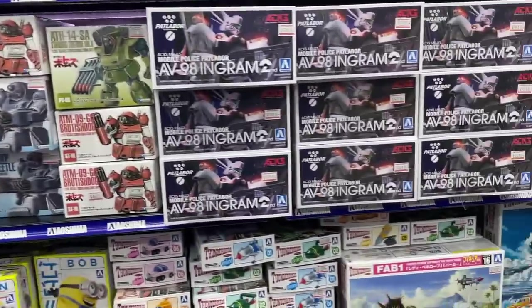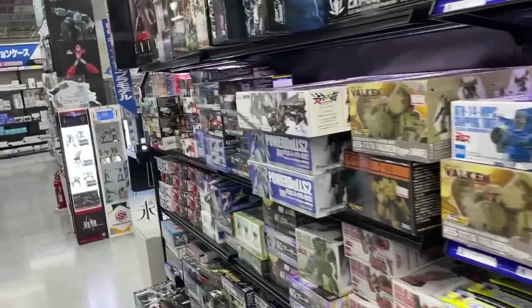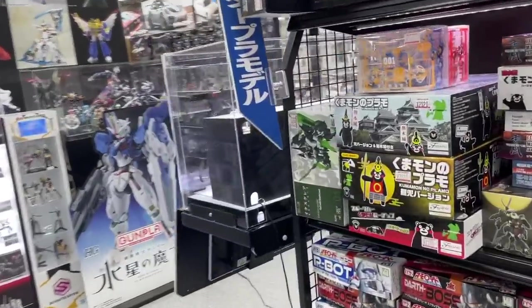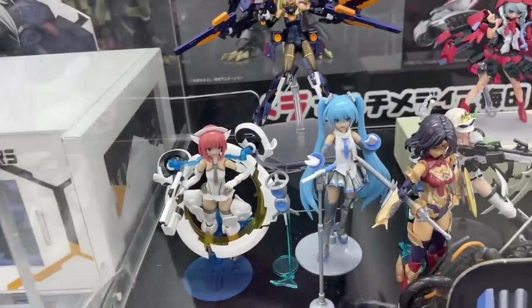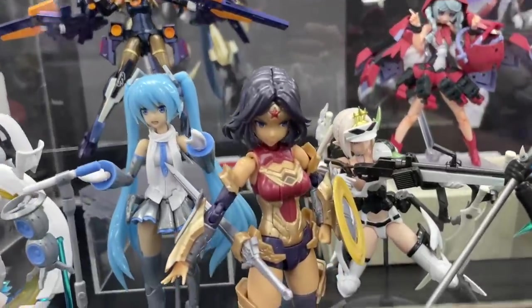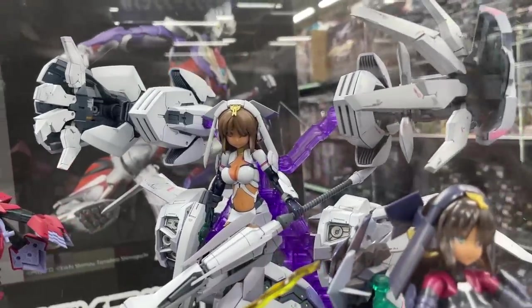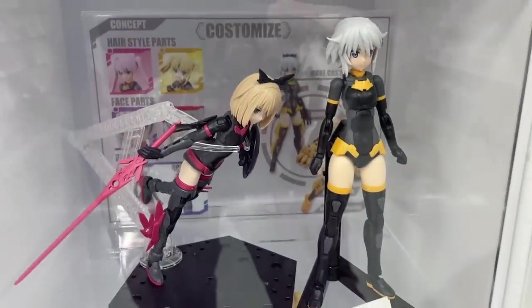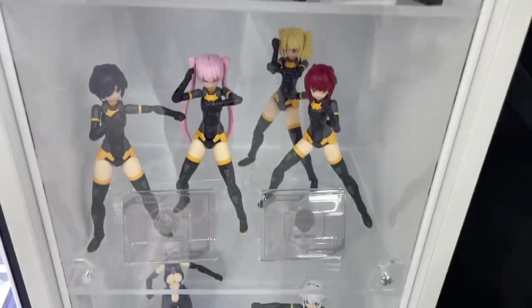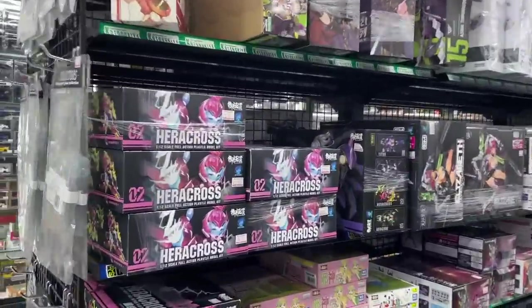Now we're back in the model kit section. These are kind of fun - we've got some mech backpack-type girls. Again, don't know the franchise they're from, but I kind of want to get to know it. There's a little anime Wonder Woman-looking character and I like what they've done with that - she's great with the gigantic mech arms and jetpack. I don't think they are model kits - I think they're just straight-up action figures. But you've got this whole team of anime badass ladies - I dig it.